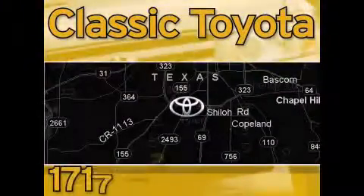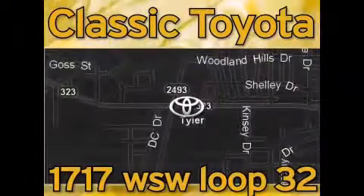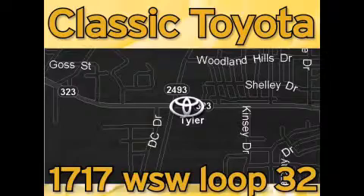Clastic Toyota is located at the intersection of Old Jacksonville and Loop 323, across from the Brookshires Warehouse and Home Depot. Our goal is to exceed all of your expectations and to ensure that you'll return for future visits.